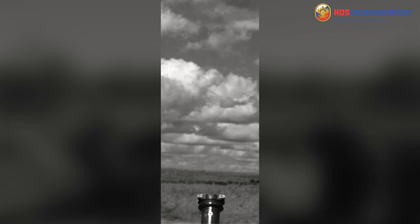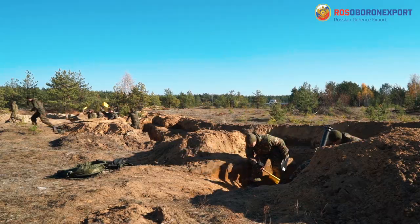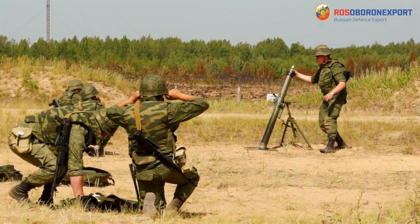Apart from suppression of manpower and weapon emplacements, mortars are effective for making passages in wire fences, infantry fire support, and other missions like fire adjustment and zeroing.